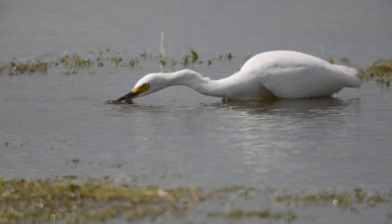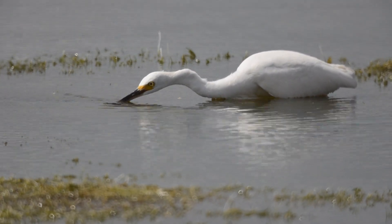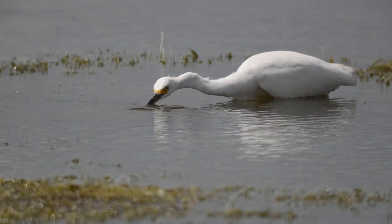Snowy egrets are commonly found in freshwater marshes and along the shorelines of our rivers and lakes. Silent hunters, they stalk their prey while wading through the shallows.